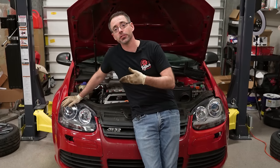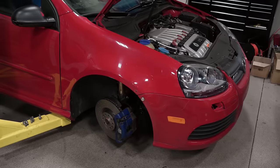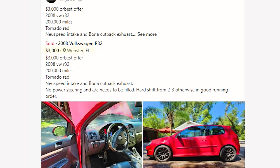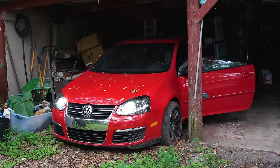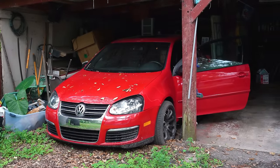This car might be the biggest piece of sh** I've ever bought. This R32 came into our lives as a bargain — a steal at $3,000. Little did we know it was harboring a Pandora's box of automotive nightmares.